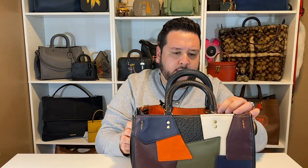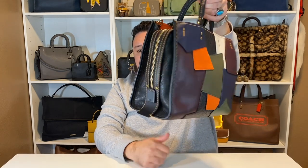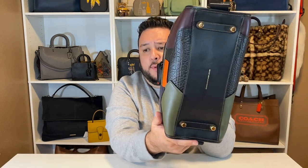This is the Coach 1941 Rogue in the regular size in patchwork. I'm a big patchwork fan — these pieces are normally hard to come by. I have another patchwork tote from their previous collection and I've never seen it on the resale market. You guys, look at the details. We're looking at smooth glove tan leather, suede, and buffalo embossed leather — I don't know if it's embossed or actually buffalo or bison leather, but she is stunning. And it's got the brass hardware.